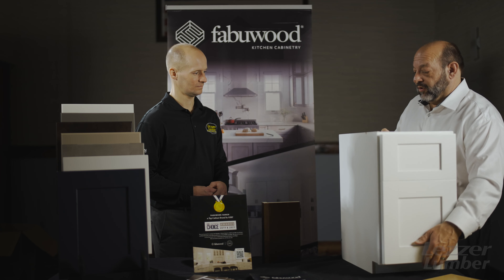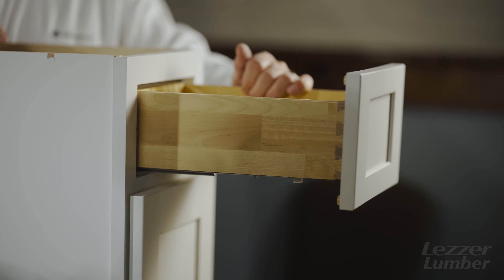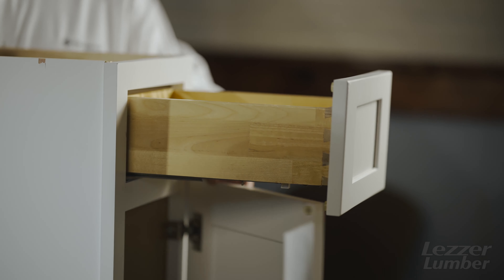All our drawers are dovetail drawers, standard full extension, soft close Blum drawer glides, and also Blum soft close hinges — all standard.